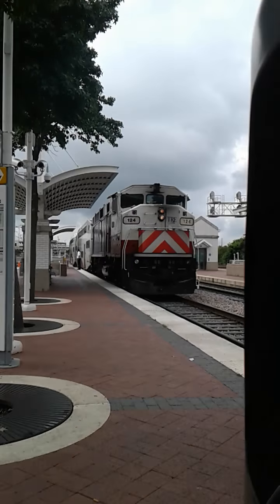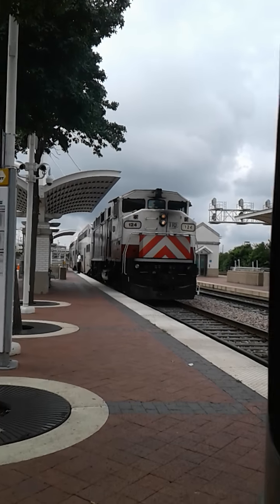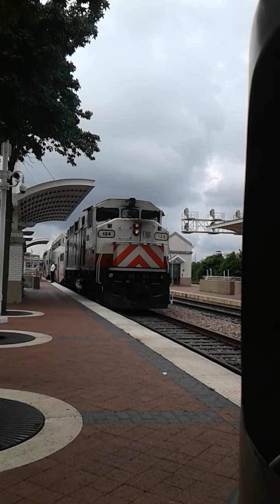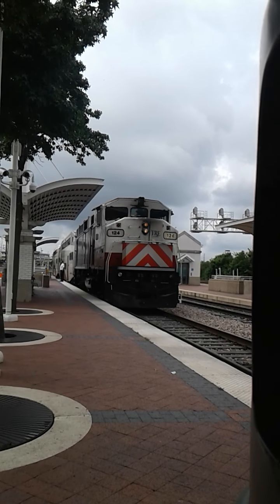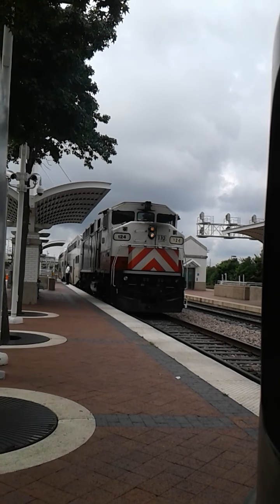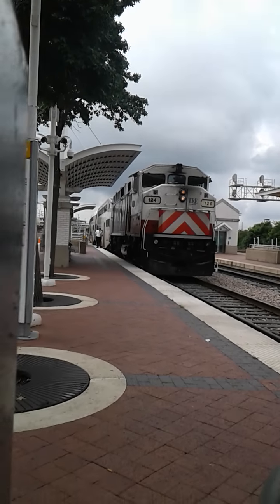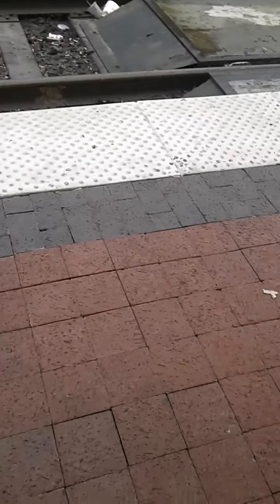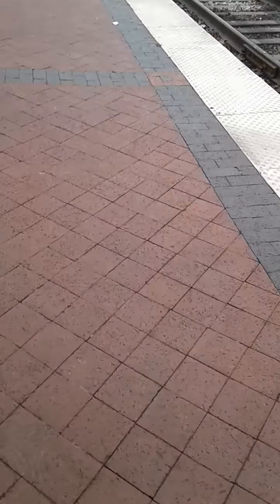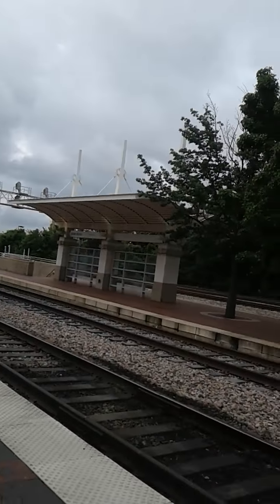All right, it's about to leave in three minutes. Usually it takes about half an hour for a TRE to get from Dallas to Fort Worth — or maybe an hour or 45 minutes. It's about to leave in two minutes.